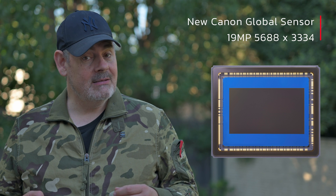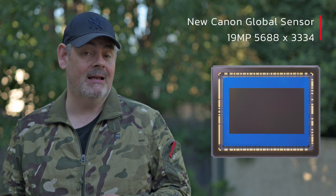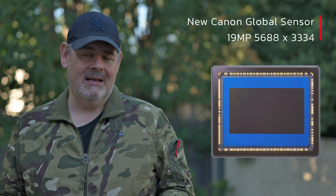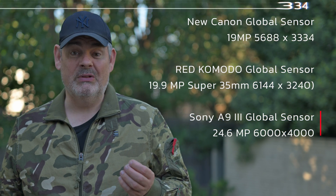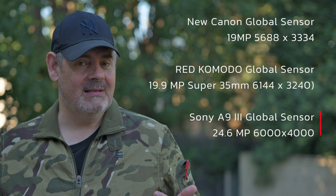Now this in some ways is not that different to the 24 megapixel global sensor we've seen with the a93, and of course some of the sensors we're seeing with Nikon and Red global, where we have for example the 6K Komodo which is a Super 35mm sensor.